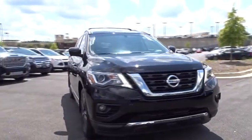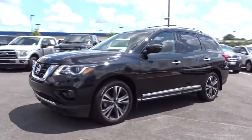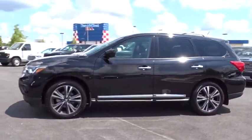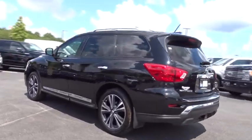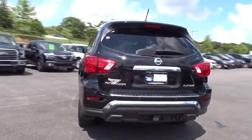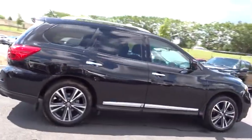The 2017 Nissan Pathfinder. The Pathfinder has a premium interior with three rows of seating for up to seven passengers, as well as versatile seating and cargo configurations. This SUV appeals to both truck lovers and car lovers. This vehicle has less than 15,000 miles.